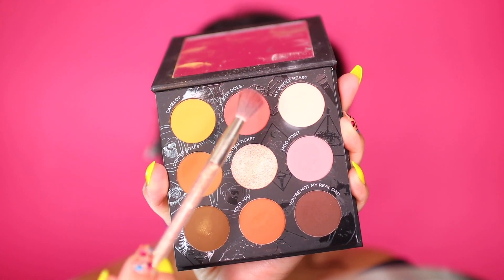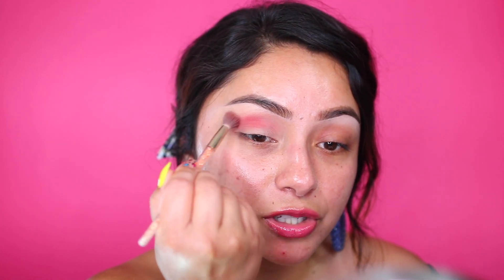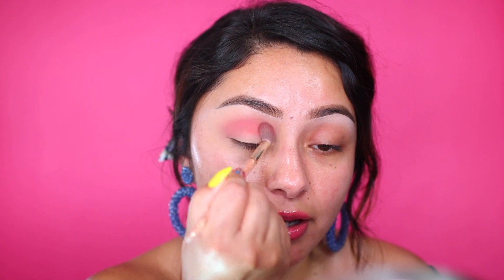The first color I'm going to be using is this one called 'It Just Does' — this is going to be my transition shade and I'm going to start off with the lighter color. There's so much traffic outside — I'm filming this during the day. I'm just grabbing a fluffy blending brush, this one here is from Wet n Wild, a holiday collection brush.